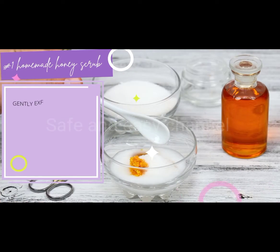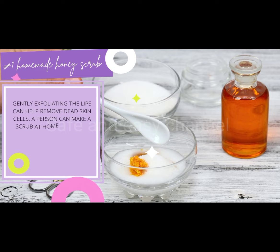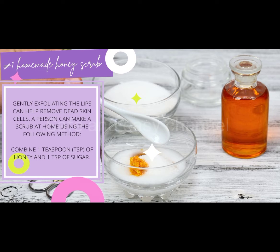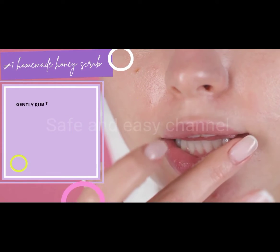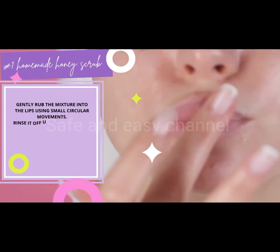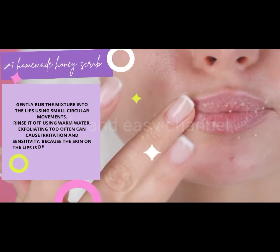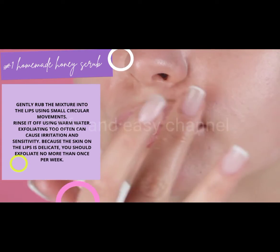Number one: homemade honey scrub. Gently exfoliating the lips can help remove dead skin cells. Combine one teaspoon of honey and one teaspoon of sugar, then gently rub the mixture into the lips using small circular movements. Rinse it off using warm water. Exfoliating too often can cause irritation and sensitivity because the skin on the lips is delicate — you should exfoliate no more than once per week.